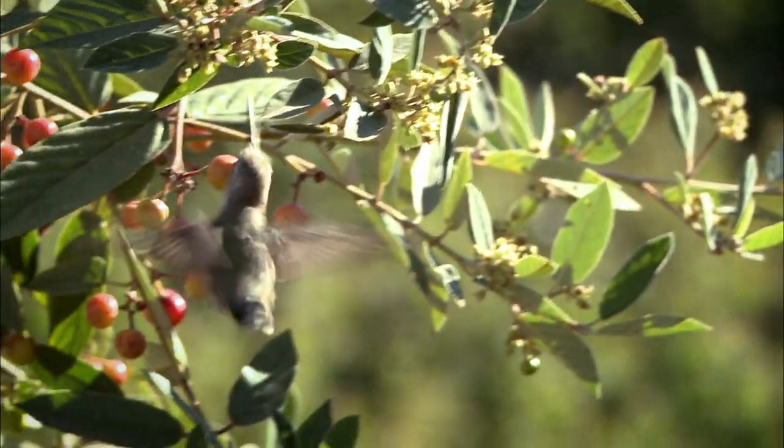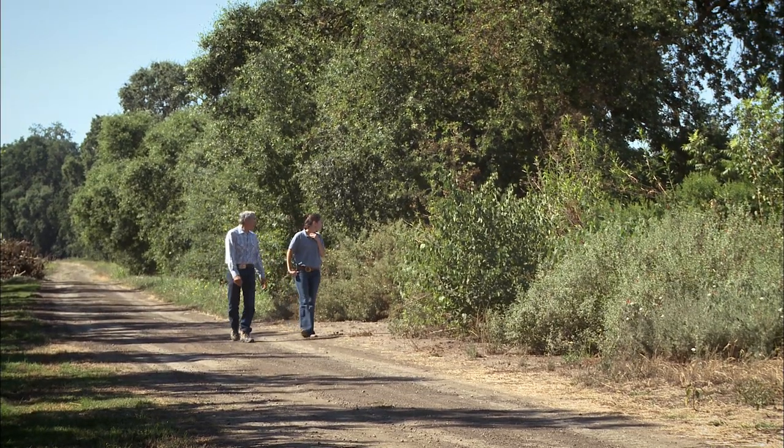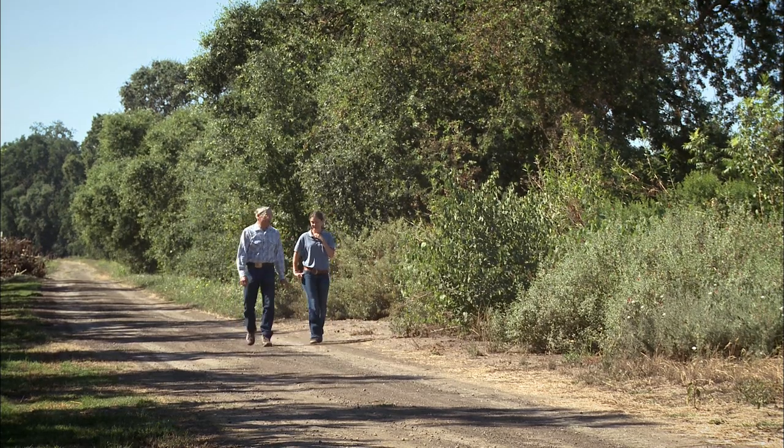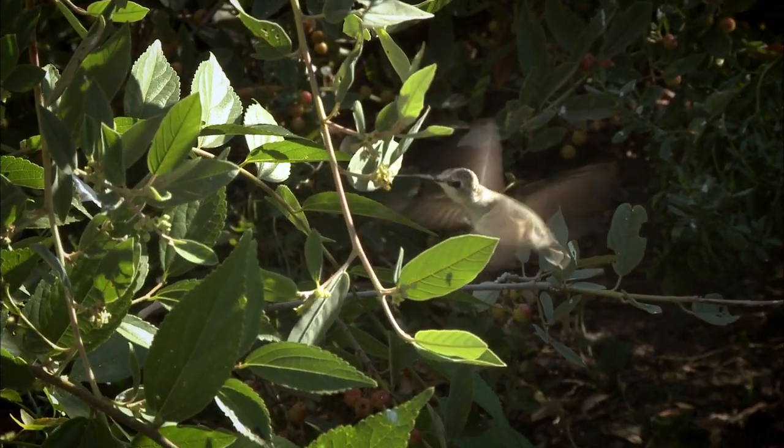One of the things I'd say about hedgerows — it's fun to be able to walk down and see the birds that are coming into them, watch the hummingbirds, watch the bees, and they're pretty. Just from an aesthetic point of view, I really enjoy having it here.